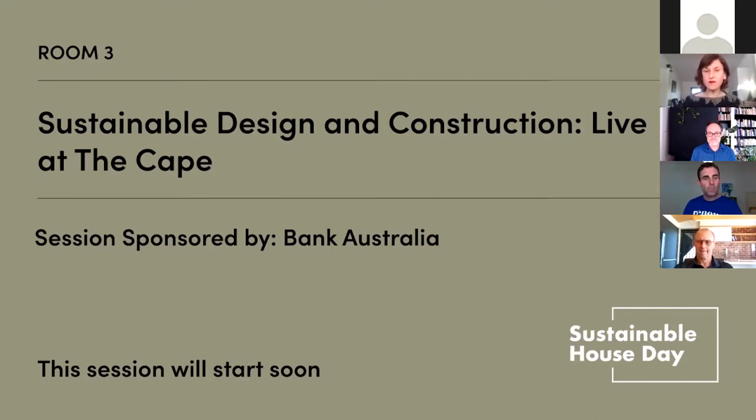Hello and welcome everybody. The numbers are really starting to soar as we just ticked over to 10 o'clock. This session is on sustainable design and construction, focusing on the eco-village Live at the Cape. My name's Clint Ayer, general manager of the Cape. Before I begin, I'd like to acknowledge the traditional owners of country throughout Australia, especially as we're talking about living sustainably. We pay our respect to their elders past, present and emerging, and extend that respect to all Aboriginal and Torres Strait Islander people today.